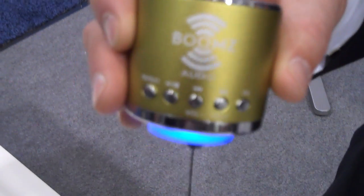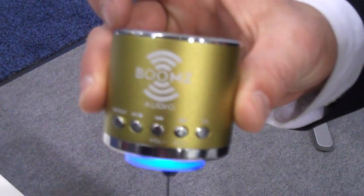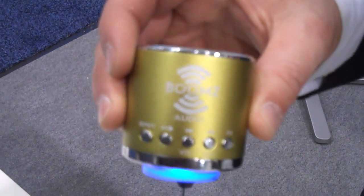Hi, we're from Booms Audio in Lake Forest, California. This is a new innovative product that we have, that we developed, that's an MP3 player.